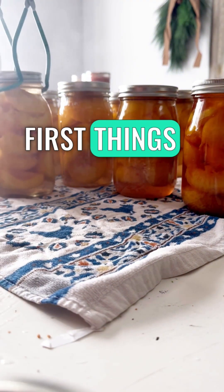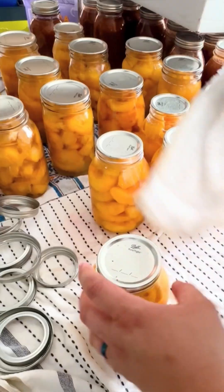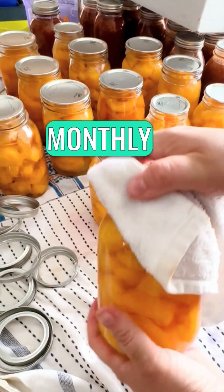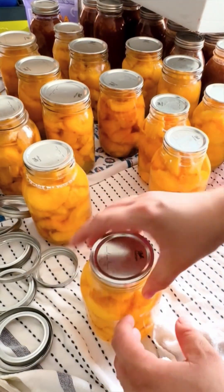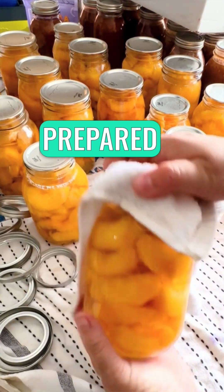First things first: gather and enter your favorite family meals. Number two, add your recipes to the weekly or monthly planner. Number three, how many people do you plan to feed?